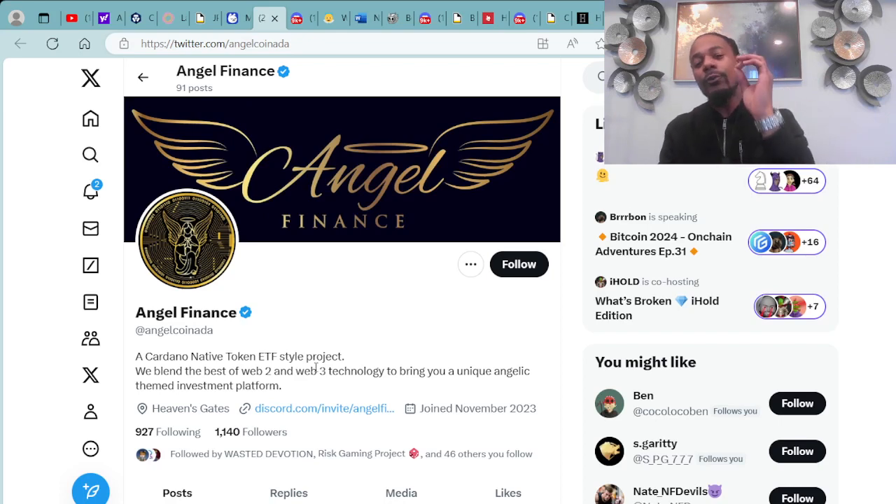We'll be going over some Angel Finance information here with some amazing giveaways up ahead. Congratulations to everybody who participated in last week's giveaway — we will be sending out those several NFTs to several lucky subscribers over the course of this weekend. Be on the lookout for your wallets to see that NFT land there.